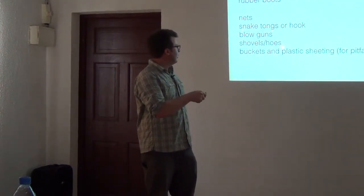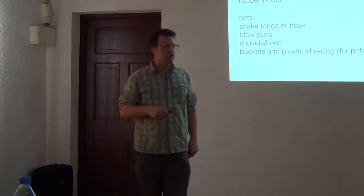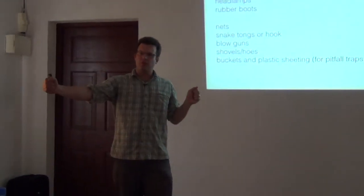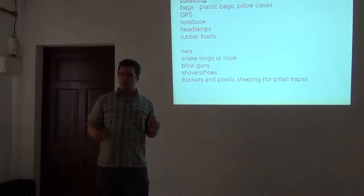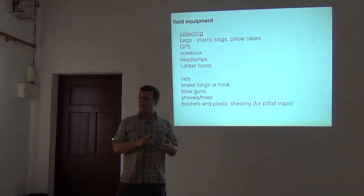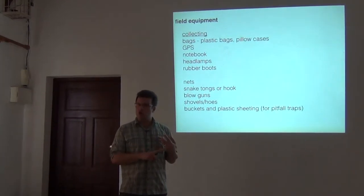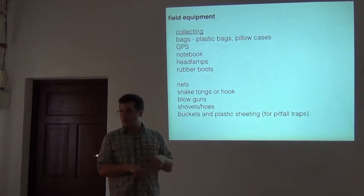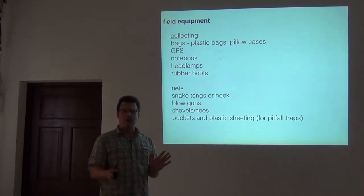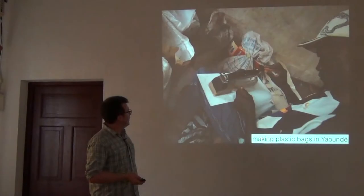I've already talked about shovels or hoes for catching caecilians. We also use buckets and plastic sheeting to make drift fences with pitfall traps. Pitfall traps are great for catching all sorts of terrestrial animals — some amphibians, reptiles, small skinks, terrestrial frogs, shrews, small mammals, and some arthropods. Hopefully we'll set up at least one pitfall line just to get that experience while we're in Kupe.